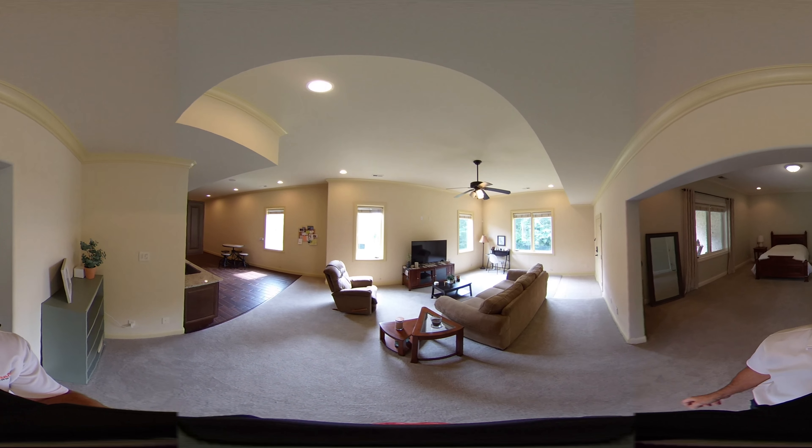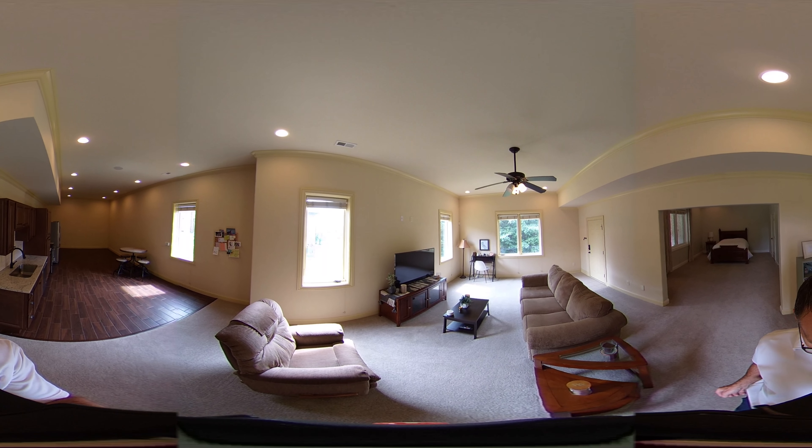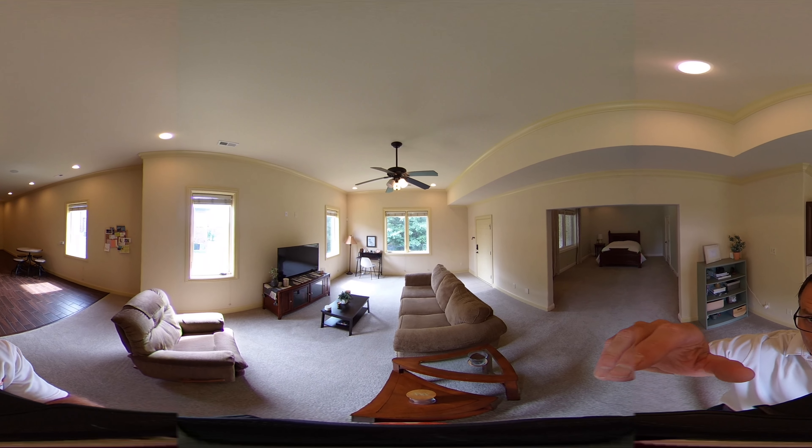If you have any questions, reach out to Gray Fox Realty at 615-656-8181. Thank you for watching this 360-degree tour.